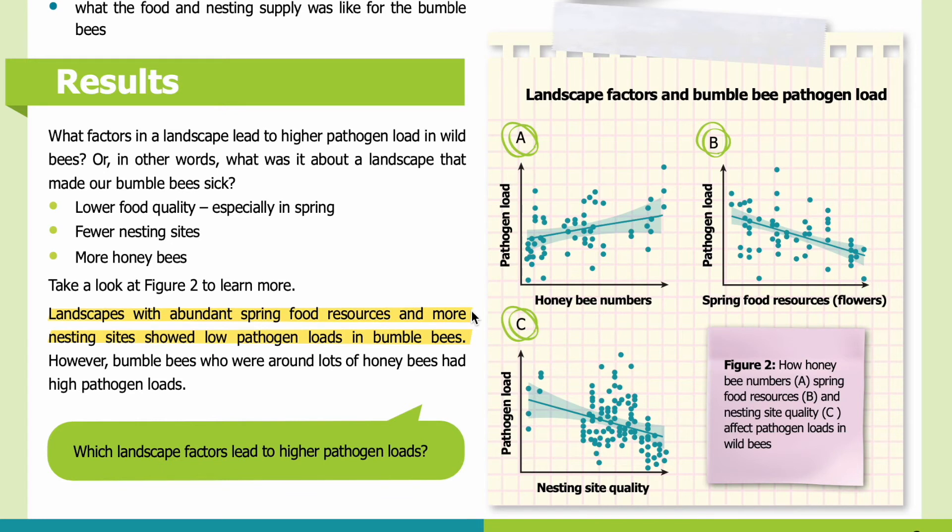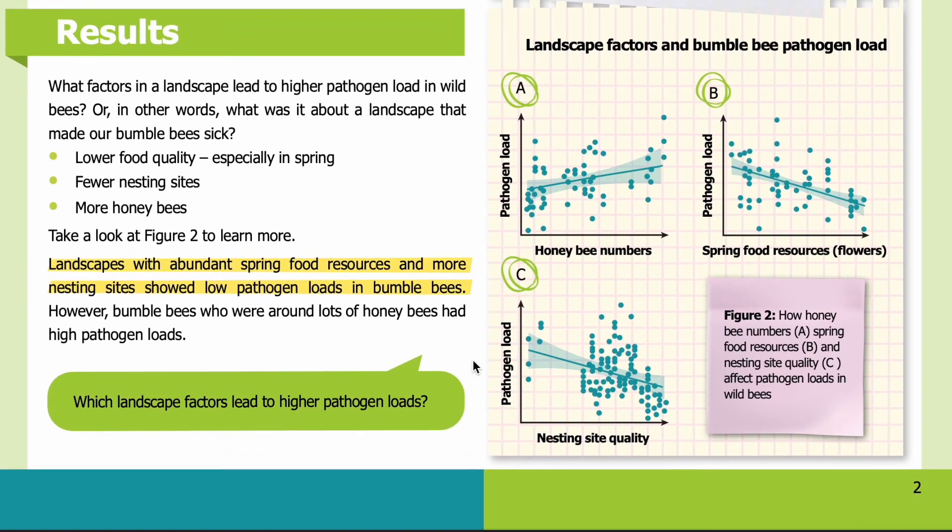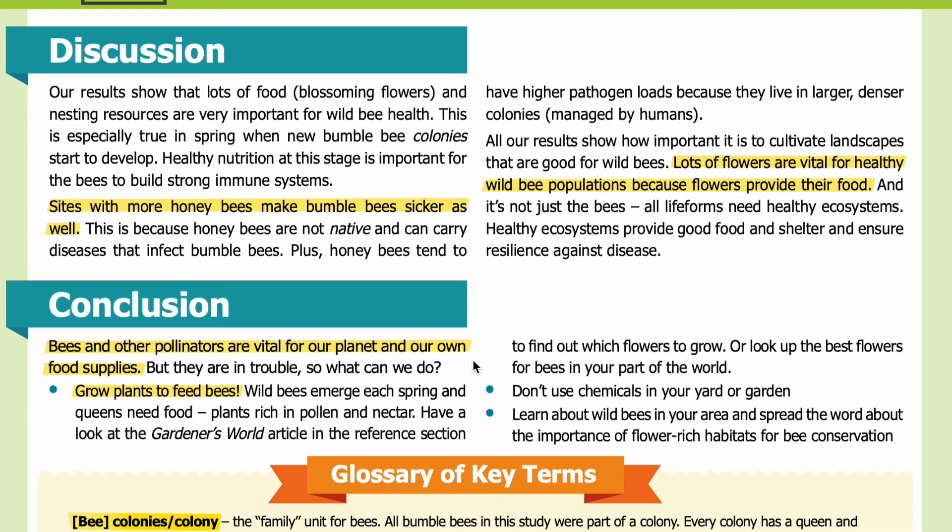Landscapes with abundant spring food resources and more nesting sites showed low pathogen loads in bumblebees. However, bumblebees who were around lots of honey bees had high pathogen loads. Abundant spring food resources and more nesting resources are very important for wild bee health. This is especially true in spring, when new bumblebee colonies start to develop — healthy nutrition at this stage is important for the bees to build strong immune systems. Sites with more honey bees make bumblebees sicker as well.